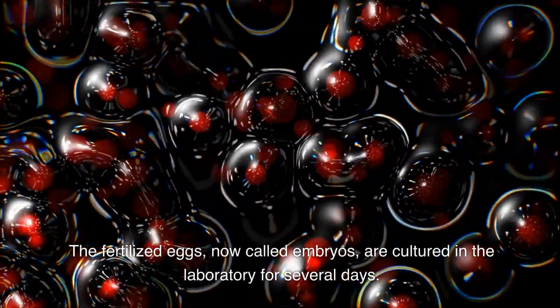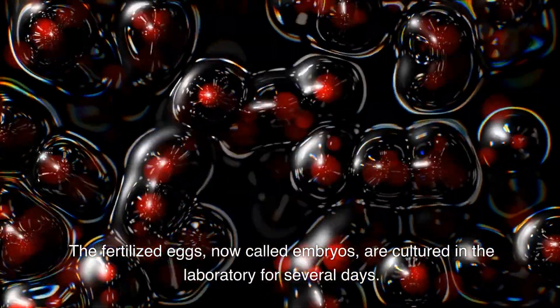The fertilized eggs, now called embryos, are cultured in the laboratory for several days.